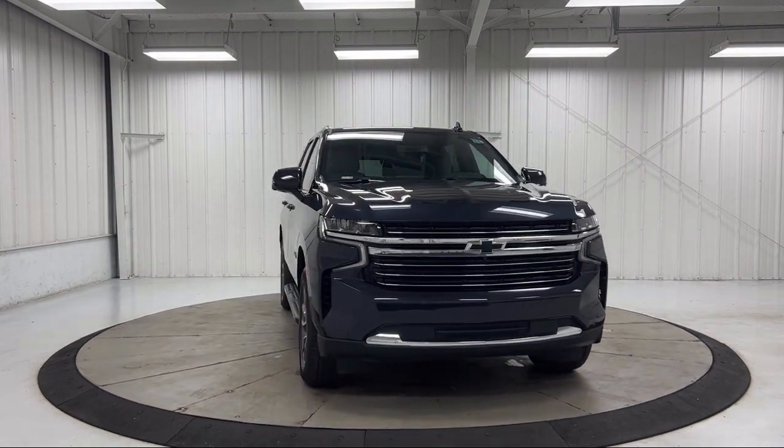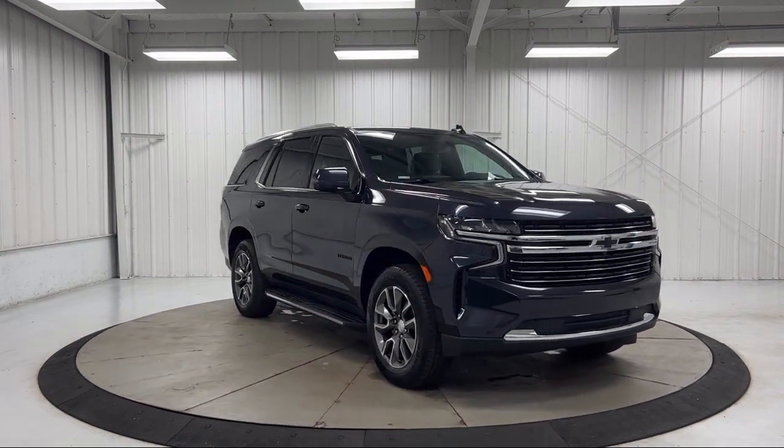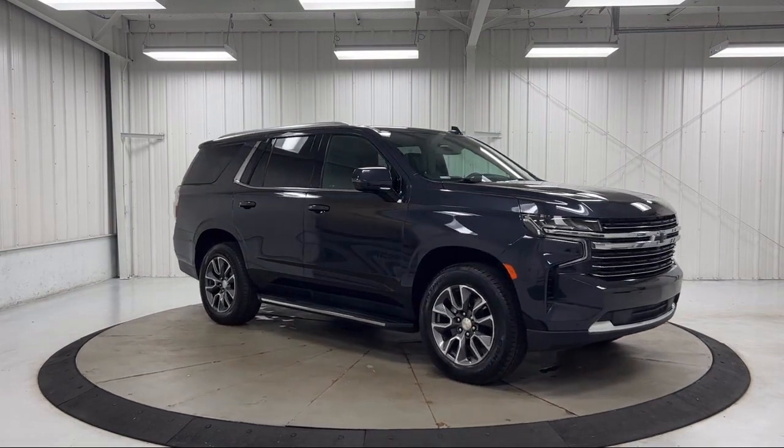It also features AM-FM Sirius XM Radio, Driver Alert Package, Rain-Sensitive Windshield Wipers, and has less than 20,000 miles on the odometer.